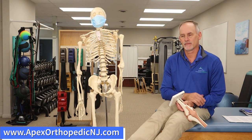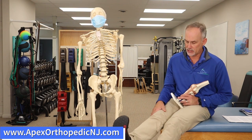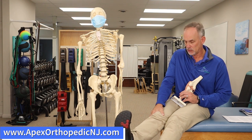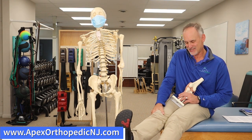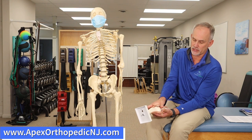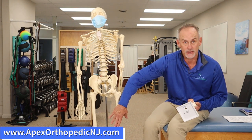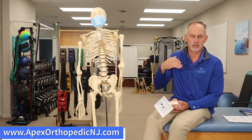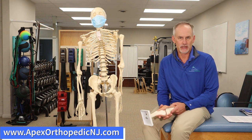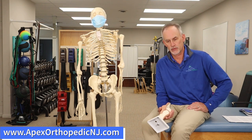We have one test called the Clark's test. Basically, the person lies down, and the examiner takes their hand — using what they call the web space — and applies pressure down on the kneecap. The person then actively tightens and tries to straighten the quadricep muscle. As they do that, it'll reproduce pain. If the person reports the same pain they came in with — pain in the kneecap — that's considered a positive test. However, it's not a great test, so you really want to rely on the clinical history. That's the most important factor.